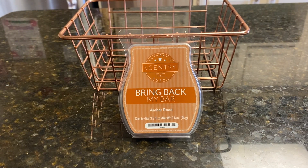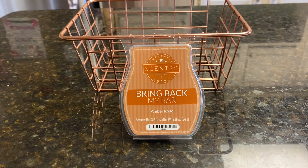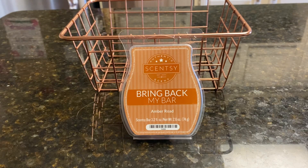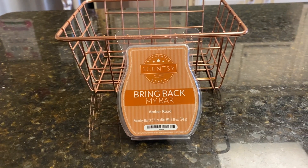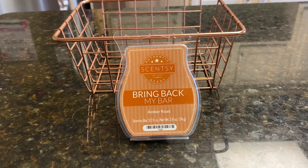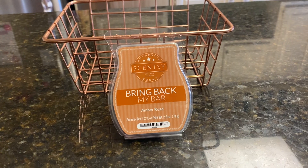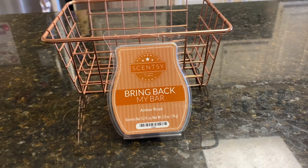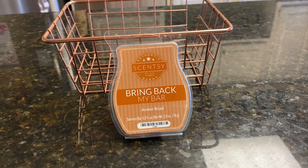Amber Road was chosen. Let's start with the description. There were several different descriptions because it's a Bring Back My Bar, so it was difficult to find an official Scentsy description. One was definitely not a Scentsy description because it talked about some bedroom activity. But we'll go with this one, which is the most tame. It says: open a box of treasure handpicked from exotic lands to discover glowing red cedar and resinous incense.